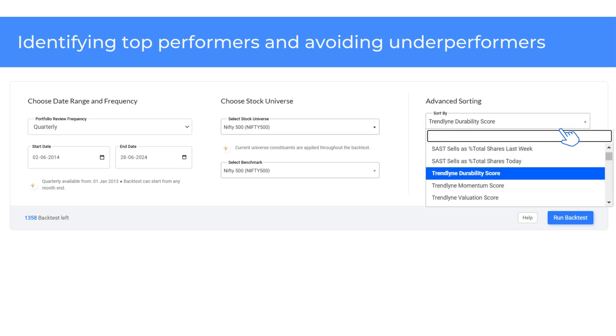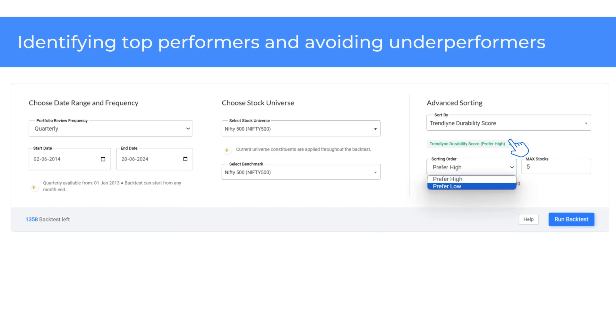Next, click on the Advanced option to configure preferences and the maximum number of stocks you want selected each time. Using the Sort By drop-down, you can select the parameter based on which stocks in the screener are selected for backtesting. I have set a maximum of five stocks based on the high Trendline Durability score for the demo. After making the required selections, click on Run Backtest to see the backtest results.